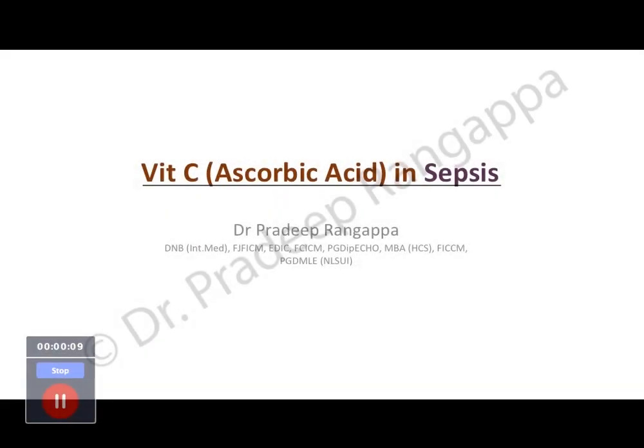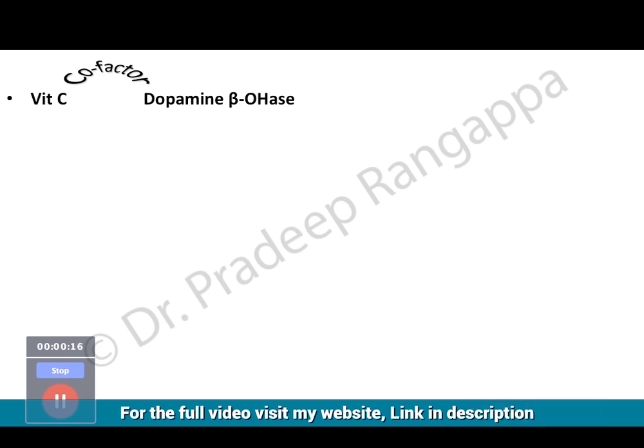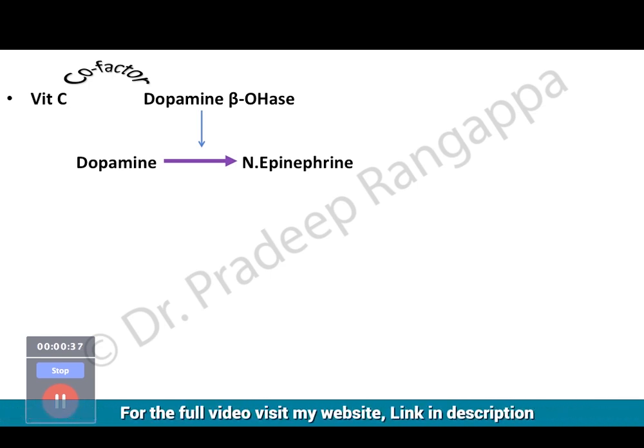Let us understand how vitamin C as a science helps in sepsis. Vitamin C acts as a co-factor for dopamine-β-hydroxylase, which converts dopamine into norepinephrine. This increases endogenous norepinephrine levels in the blood. Studies have shown that it reduces vasopressor usage — it has a vasopressor-sparing effect, similar to corticosteroids in sepsis, because it increases endogenous norepinephrine.